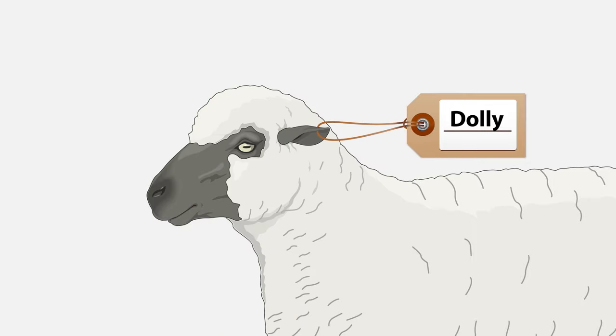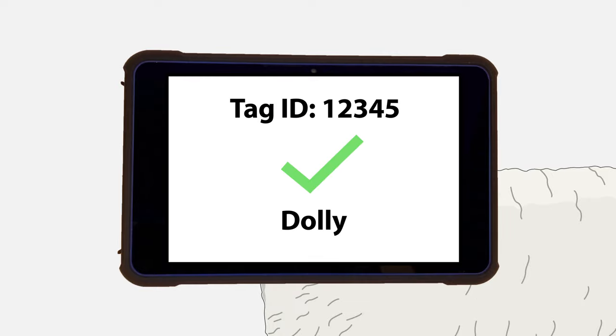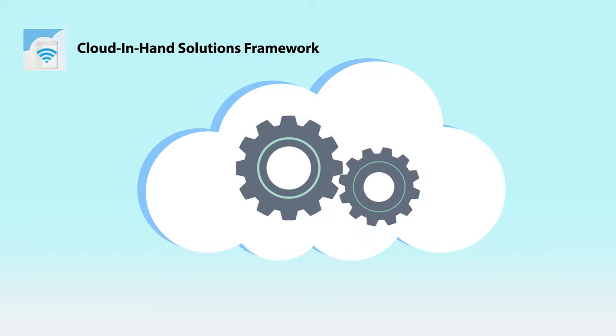But by upgrading to RFID-enabled asset tags, Sally can quickly and accurately scan and record animal information, and with a cloud-based software solution like our Cloud-enhanced solutions framework, this data collection can be automated and instantly collated.